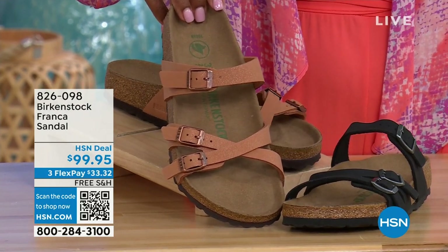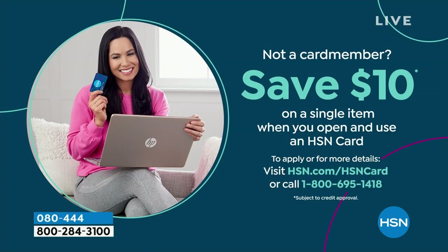826-098 if you don't want to wait and want to go ahead and order the Franca now. And if you're shopping at HSN, we make it really easy and affordable for you. You can even save $10 on a single item when you open and use a brand new HSN card. Visit hsn.com/hsncard for all of the details.